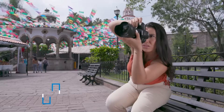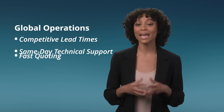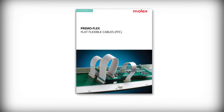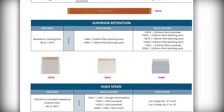Molex's long-standing industry presence and investment in R&D means we offer cutting-edge solutions. Our global operations ensure competitive lead times, while same-day technical support and fast-quoting keep your projects on track. Choose from our many standard products quickly and easily.